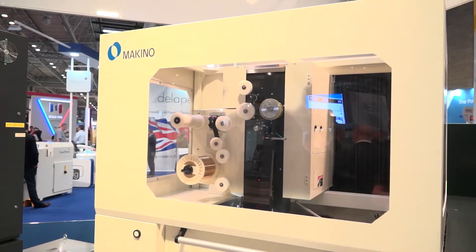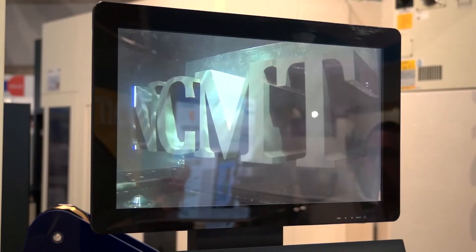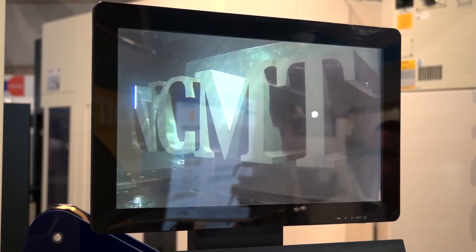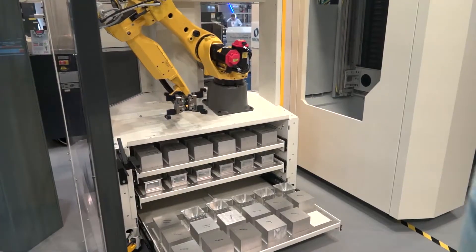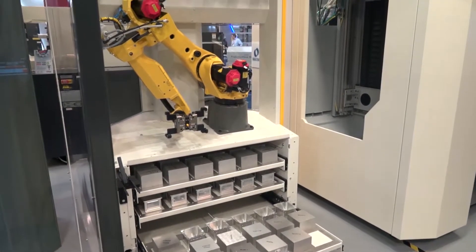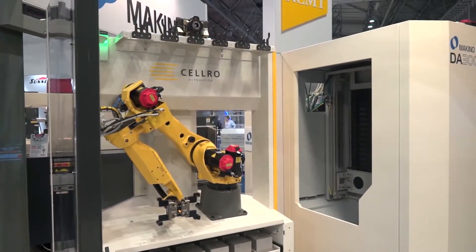That revolutionary technology is impressive. Now let's talk about the Makino range - what models have you chosen here? A lot of our business with Makino is in the aerospace sector - they're large machines and very niche. We're not showing any of that product here, but we're well known for it. We're showing EDM - we started our EDM journey with Makino two years ago - and we're showing two products: both the sinker and wire cut machine. Then we're also showing an ultra-fast 5-axis vertical machining center, the DA300, and it truly is ballistic - it's the fastest machine at the show.